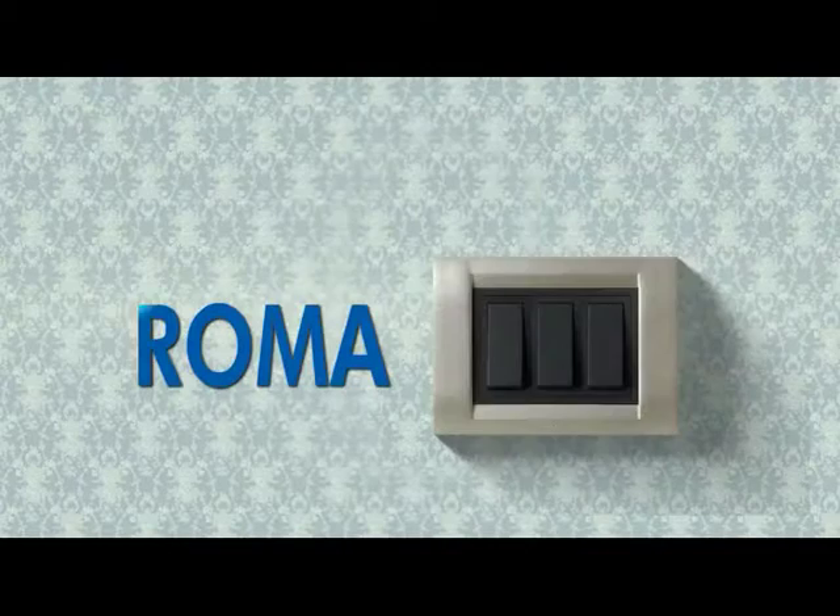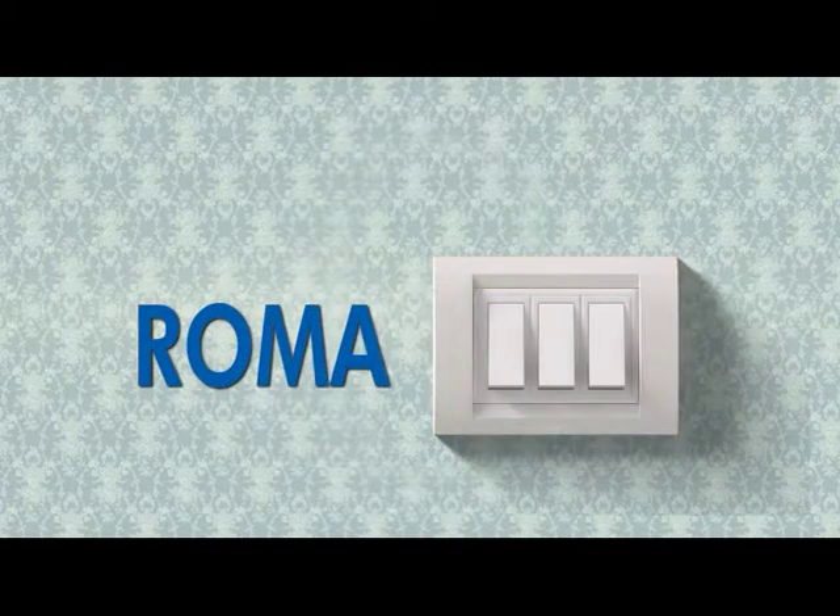Roma by Anchor Panasonic — India's largest selling modular switch.